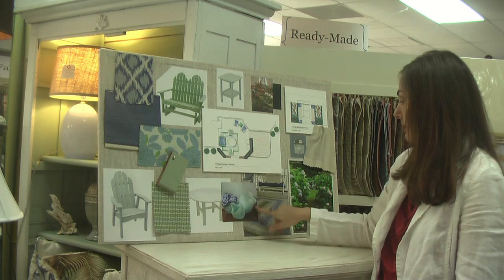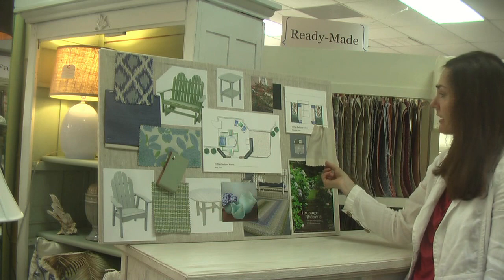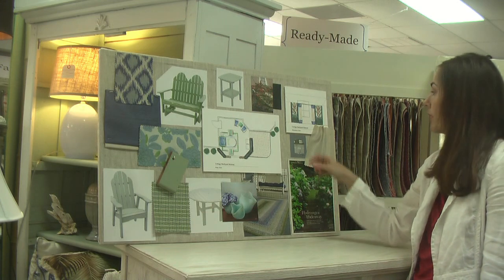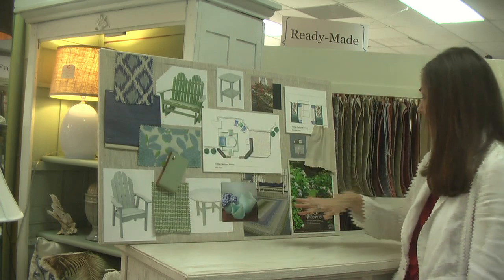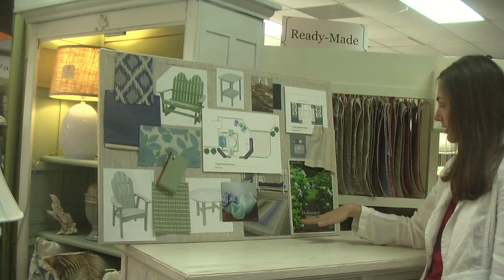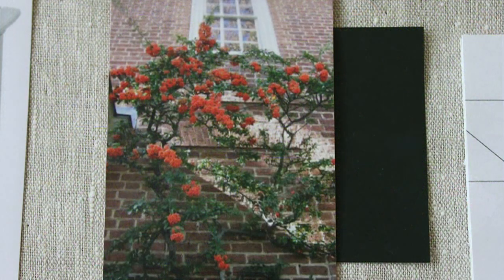We used blue and green again to complement the color scheme. On the draperies we used a soft khaki color with a solid border of the blue fabric used on the cushions. We're also recommending hydrangeas at the base of the planters, with climbing pyracanthus on the lattice work on top of the planters.